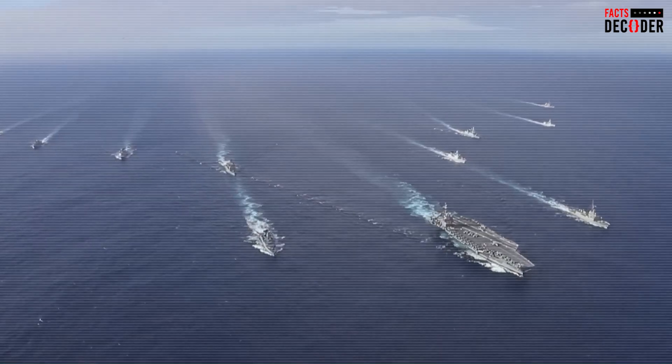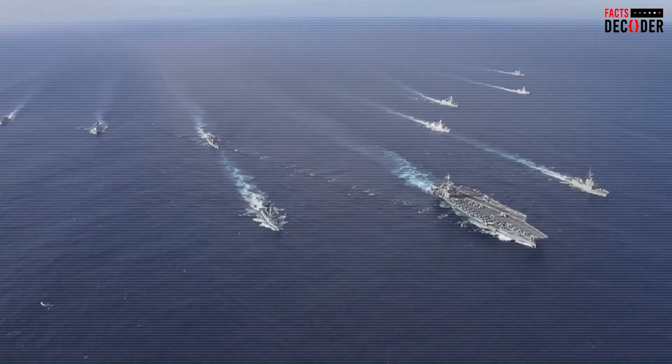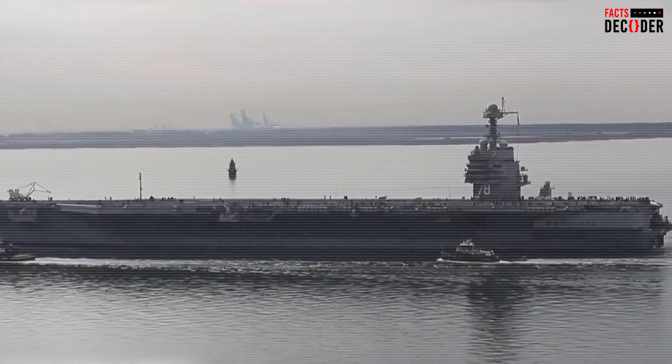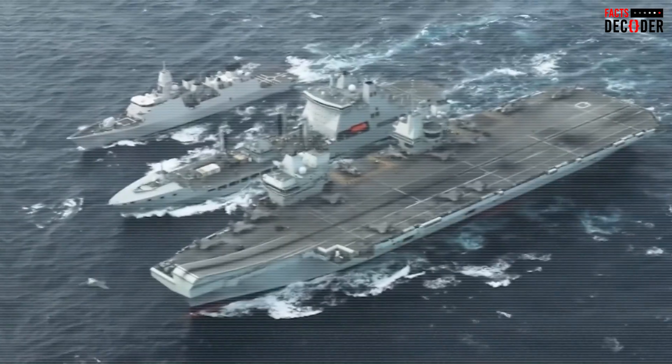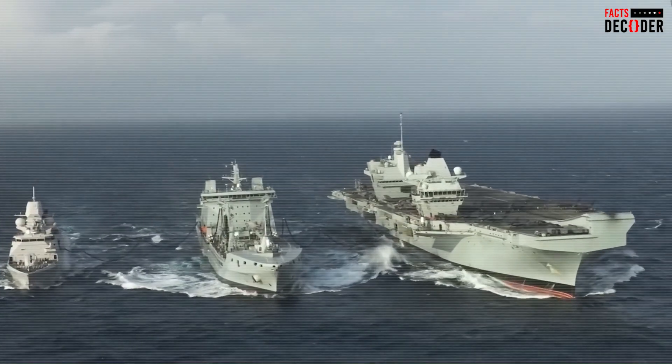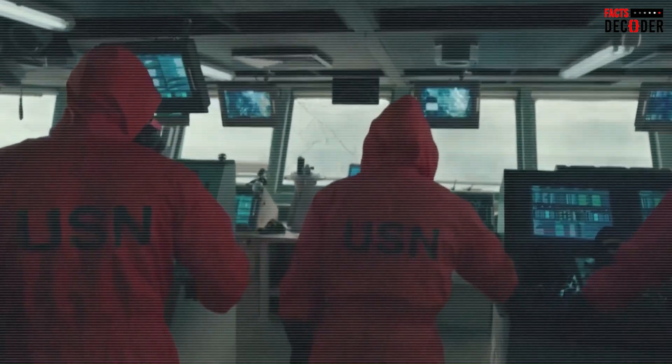How does a massive warship like the Gerald R. Ford not topple over, even when rocked by deadly storms or intense maneuvers? This video will dive into the intricate design features and systems that keep the Gerald R. Ford afloat and stable, explore its rigorous testing protocols, and address the potential risks that could cause this giant ship to lose its balance, potentially leading to disaster.